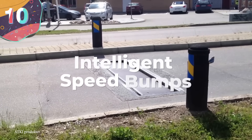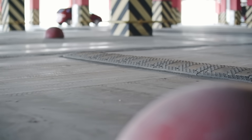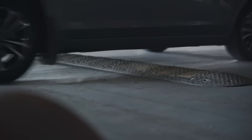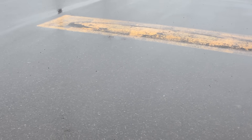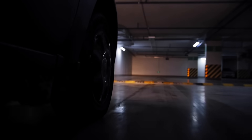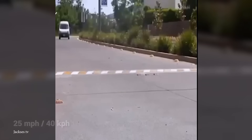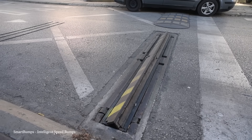Number 10: Intelligent Speed Bumps. Even something like a speed bump isn't safe from getting a technological makeover, turning this suspension-ruining lump of concrete into something more user-friendly. The stop-start method of slowly driving over a speed bump creates a massive spike in emissions. So the intelligent speed bump detects the speed of the oncoming vehicle: anyone traveling at the speed limit of typically 25 mph will feel just the slightest bump, but anyone going over that limit will watch the bump rise up to meet them.